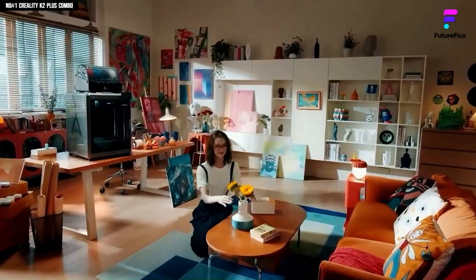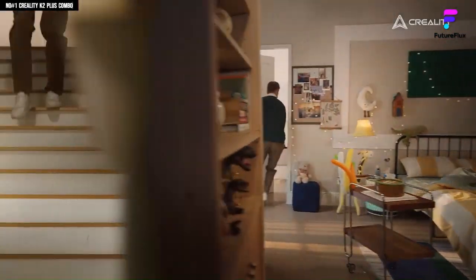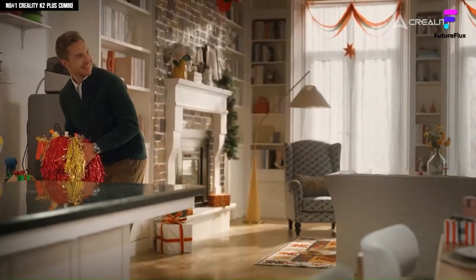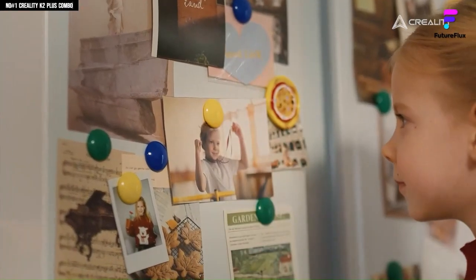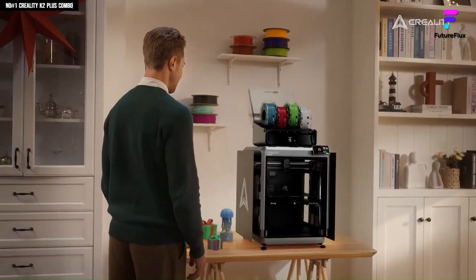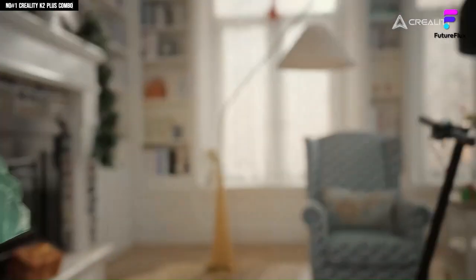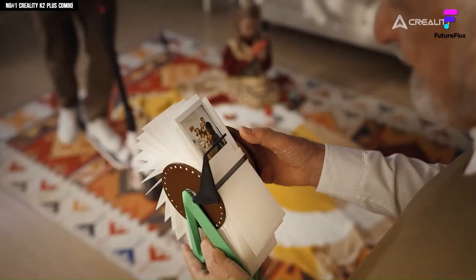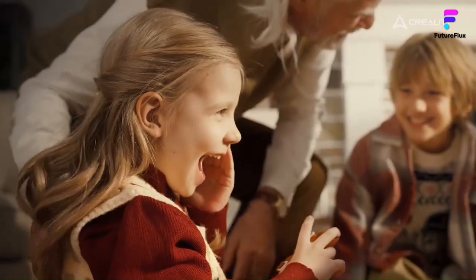Creality has been criticized before for borrowing ideas, particularly from Bambu Lab, but the K2 Plus adds important refinements. The printer supports offline printing, runs open-source Klipper firmware, and retains a DIY spirit that appeals to enthusiasts while still being accessible to newcomers. Setup is straightforward, and the machine runs quietly with carbon filtration, making it practical for both home and office use. Minor drawbacks include the CFS tending to waste a bit more filament compared to Bambu's AMS, and the thick aluminum build plate requiring a proper warm-up before use. Still, for $1,499, this four-color combo delivers speed, scale, and multicolor creativity in a way few printers can match — an excellent balance of performance and openness, staying true to Creality's roots while embracing modern 3D printing trends.